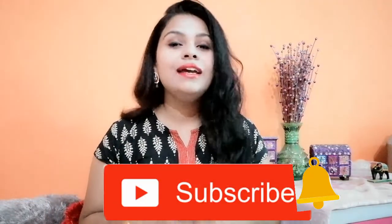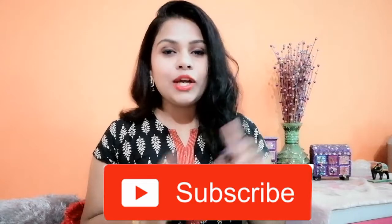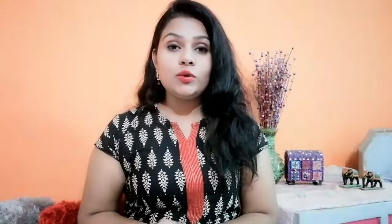For those tuning in for the first time, thank you so much — myself Priyanka and I make videos related to fashion, beauty, and lifestyle. Make sure you click the subscribe button and join the PS Perky family. Now without wasting any more time, let's quickly begin with the video.